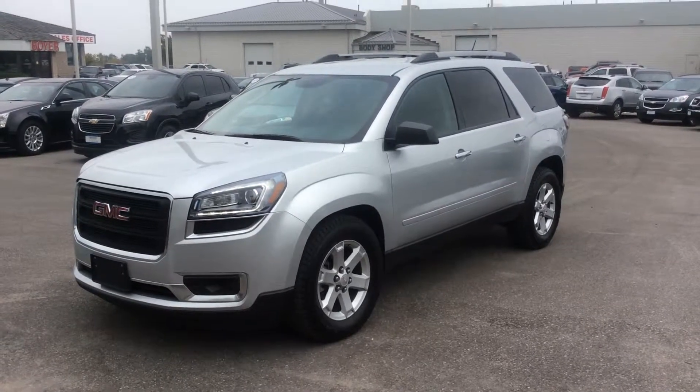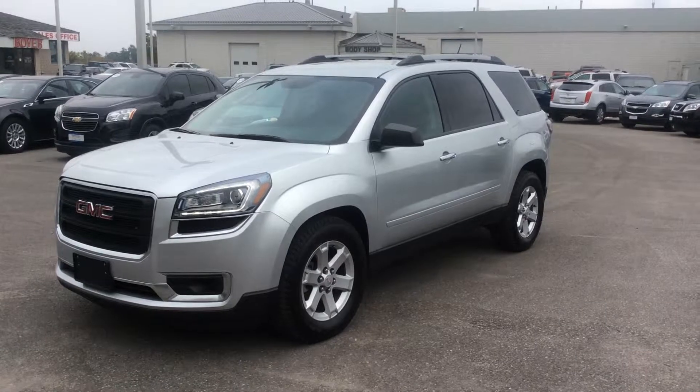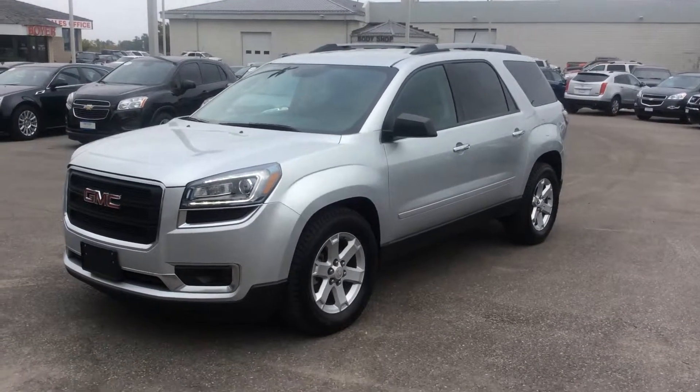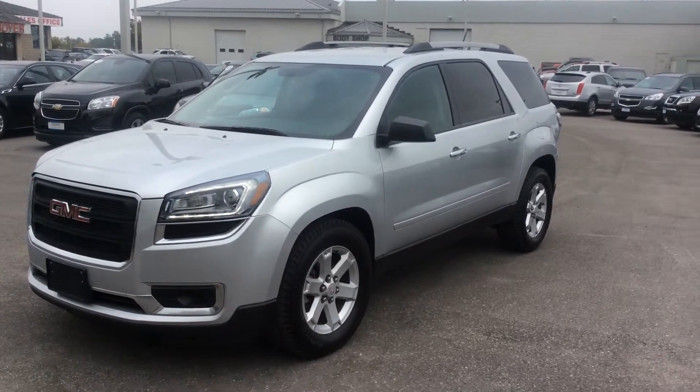We're at Pickering taking a look at our certified pre-owned inventory. Right here we have a 2014 GMC Acadia which has around 45,000 kilometers, and I'll be doing a walk-around video.